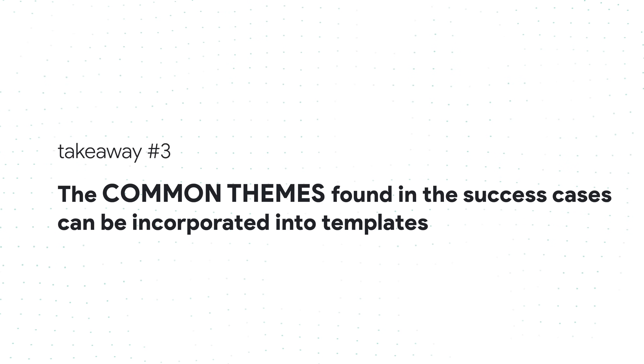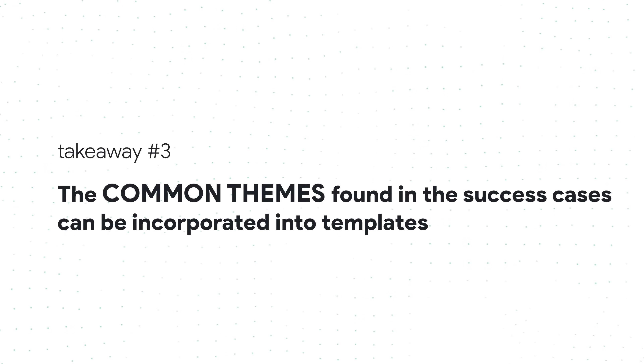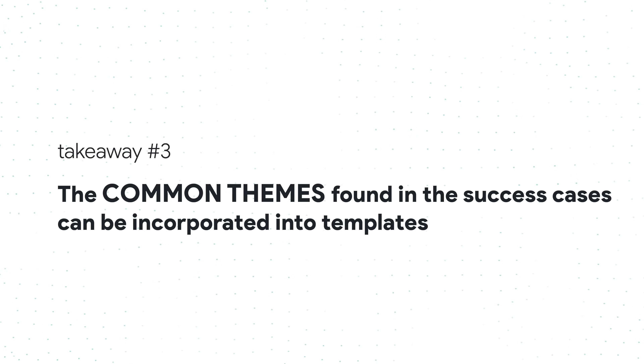Key takeaway number three: after coaching thousands of job seekers and analyzing their LinkedIn summaries, Austin has found common themes in the success cases and incorporates those best practices into LinkedIn summary templates.